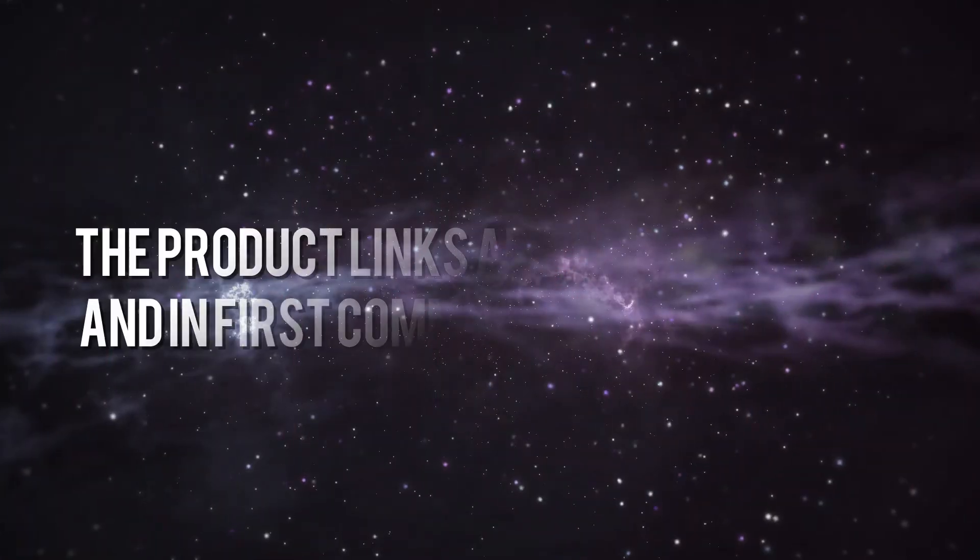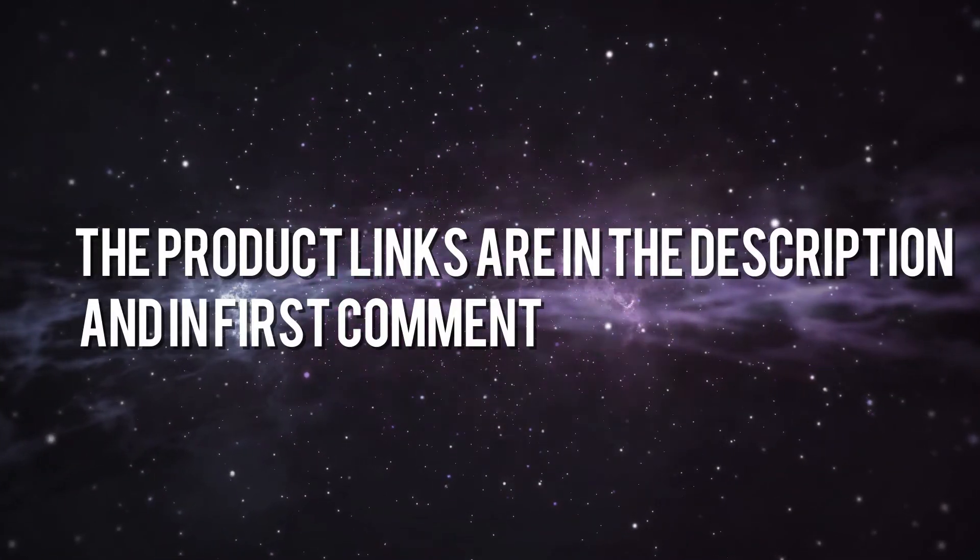Without wasting your time, we are going to share the top 5 HP laptops. The product links are in the description and in the first comment.